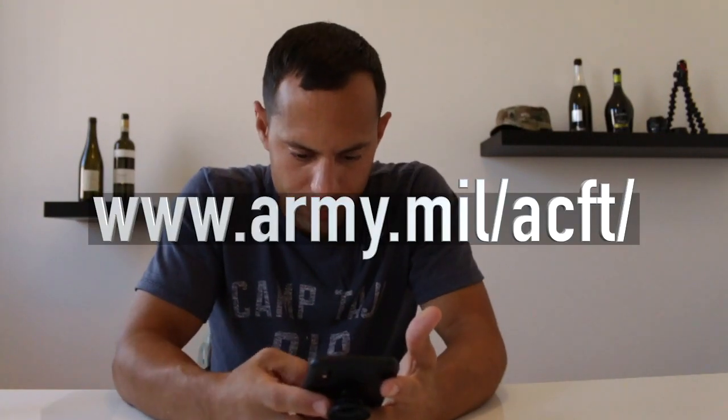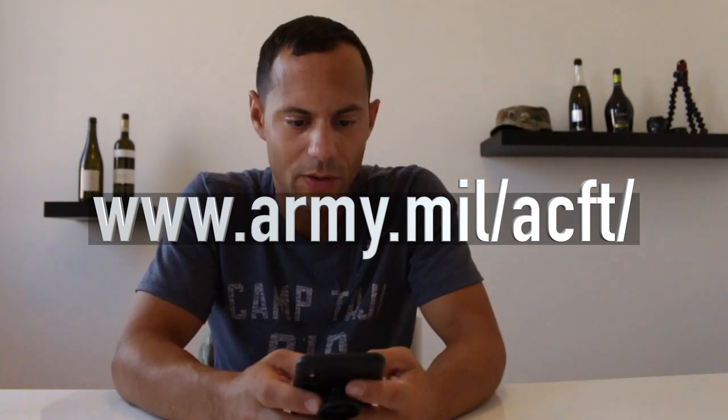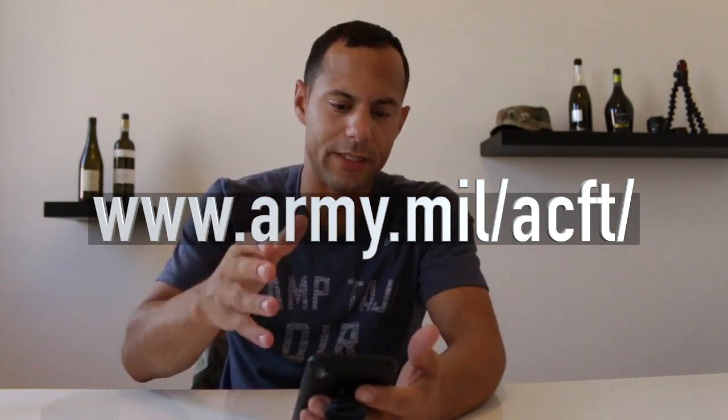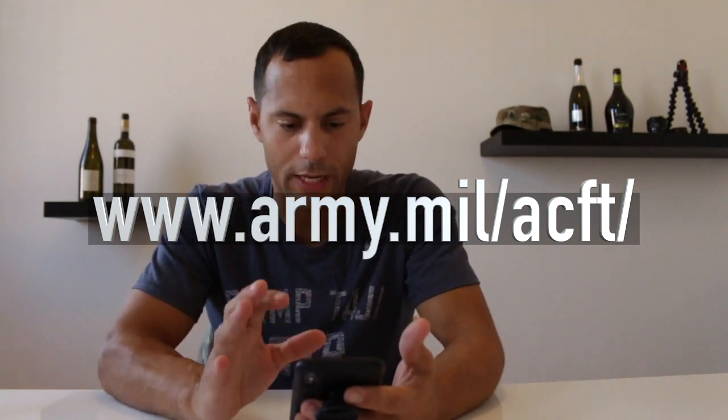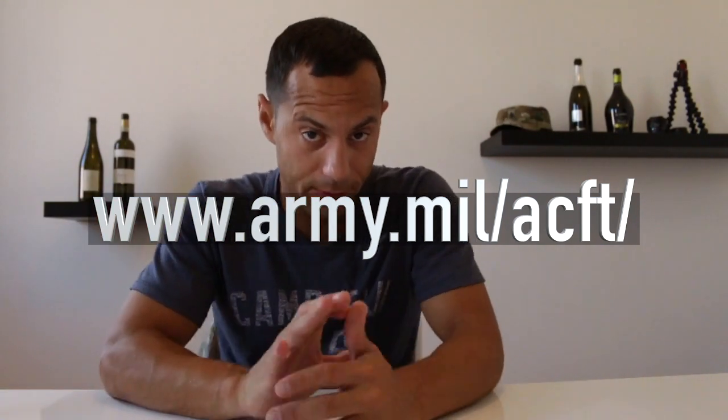If you want to hear the official ACFT details and the latest update, there's a great app — I think it's just called ACFT. There's a link on army.mil, the Army Combat Fitness Test overview, and you can actually download the shortcut to your phone and have it as an app icon that takes you to the website.